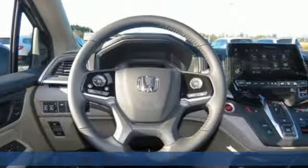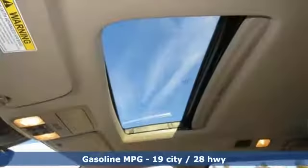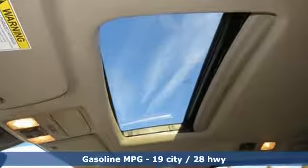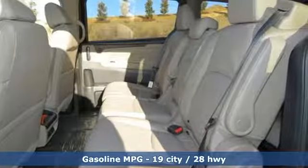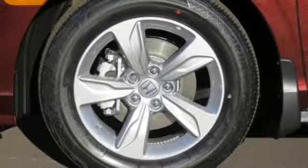A great vehicle is comprised of great features like these: power heated mirrors, front heated leather bucket seats, streaming audio, auto dimming rear view mirror, and external memory control.